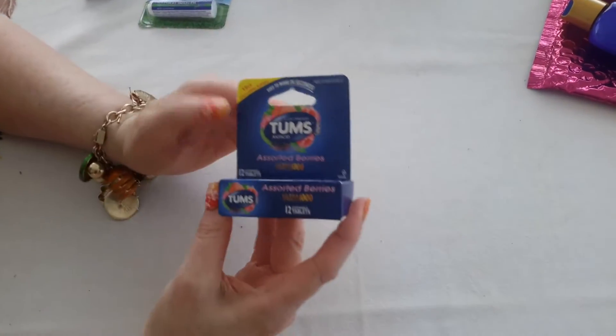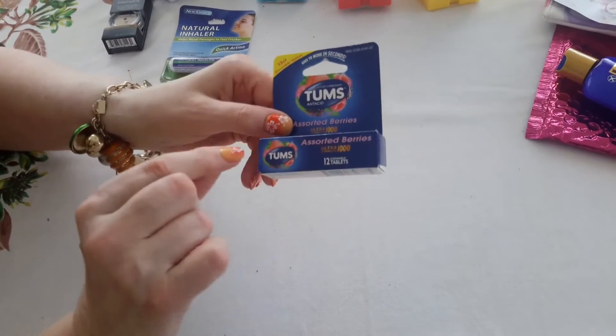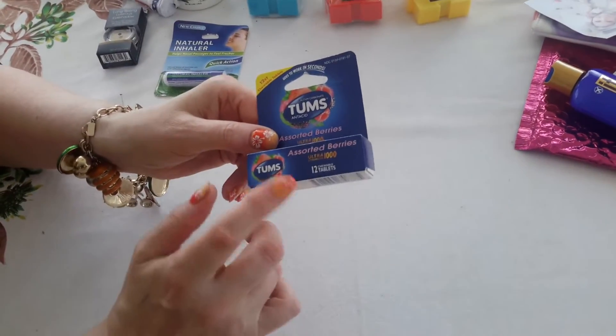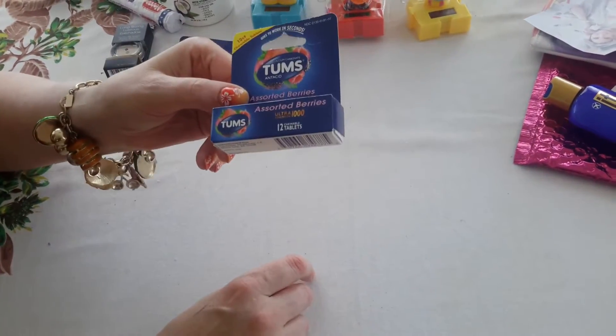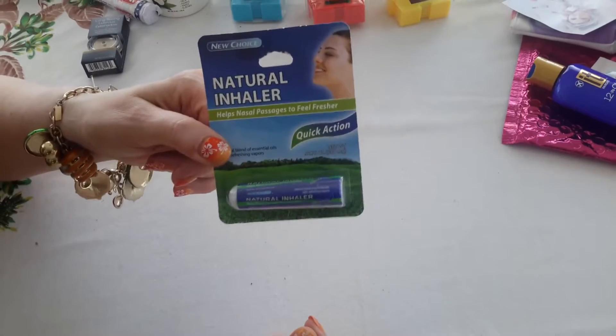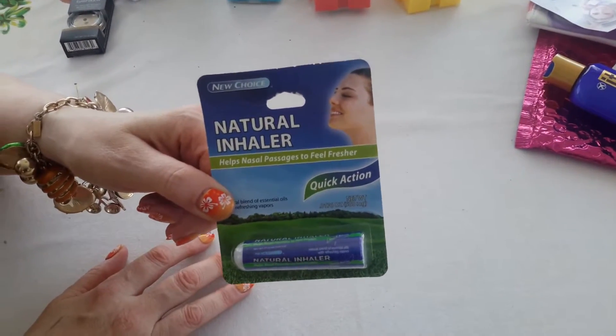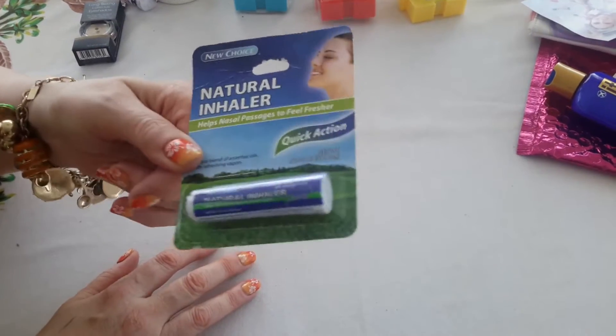This is for Mr. Retro's — it's some Tums and a little tube thing. Sometimes it's hard to find Tums, but these are actual Tums. This I'm going to try — it's a menthol inhaler. Sometimes when we're traveling south, I get all stuffed up around Tacoma and Olympia. I don't know what it is, but I'll try this.